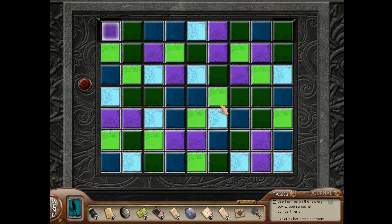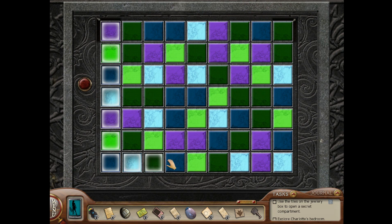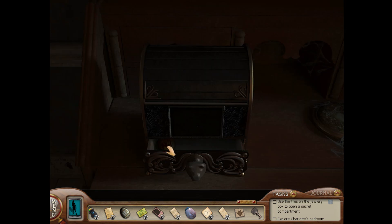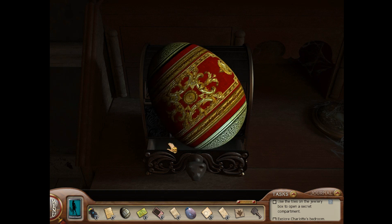You get the third Easter egg from the jewelry box here in Charlotte's room, and you can only get it before you solve this tile puzzle. So you press all the tiles down left, across the bottom, and up right. Doing that opens the bottom of the box, and inside is the Easter egg.